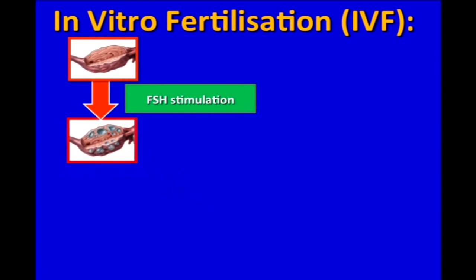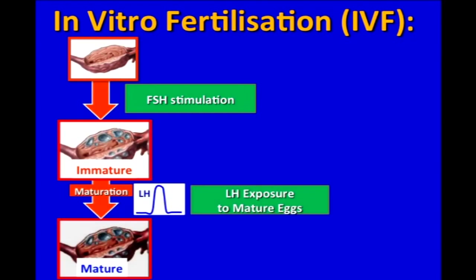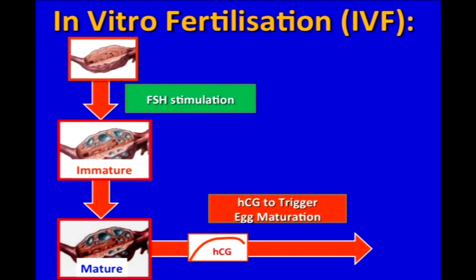At this stage the follicles are still too immature to be collected. In order for the eggs to mature, they need exposure to the hormone luteinizing hormone, or LH, and this is what happens during a normal menstrual cycle. During IVF treatment, the most commonly used trigger for egg maturation is human chorionic gonadotropin, or HCG, which acts directly on the ovaries' LH receptors and effectively triggers egg maturation.